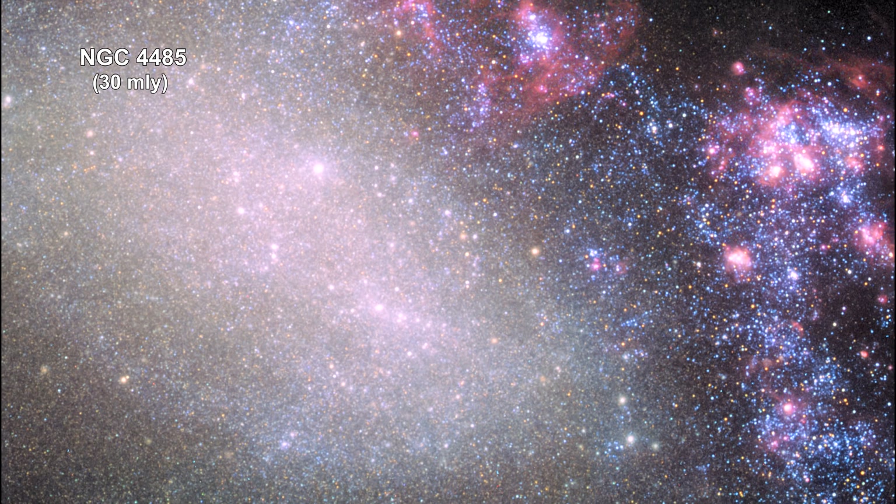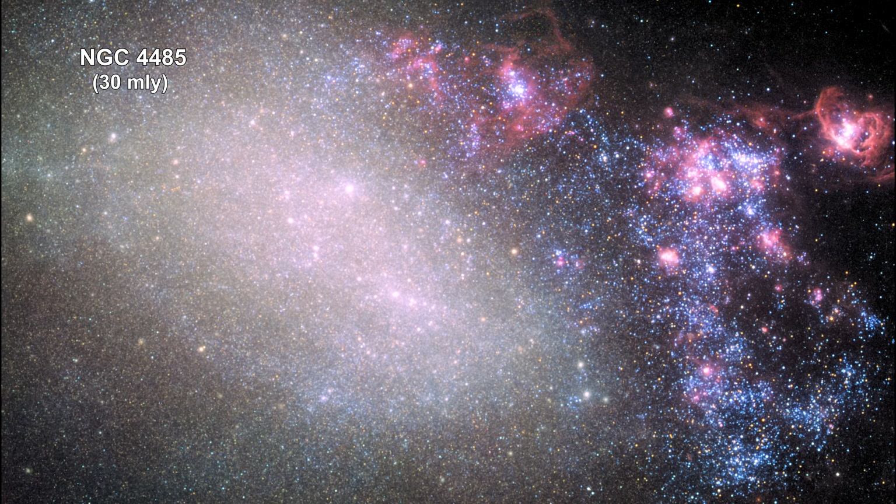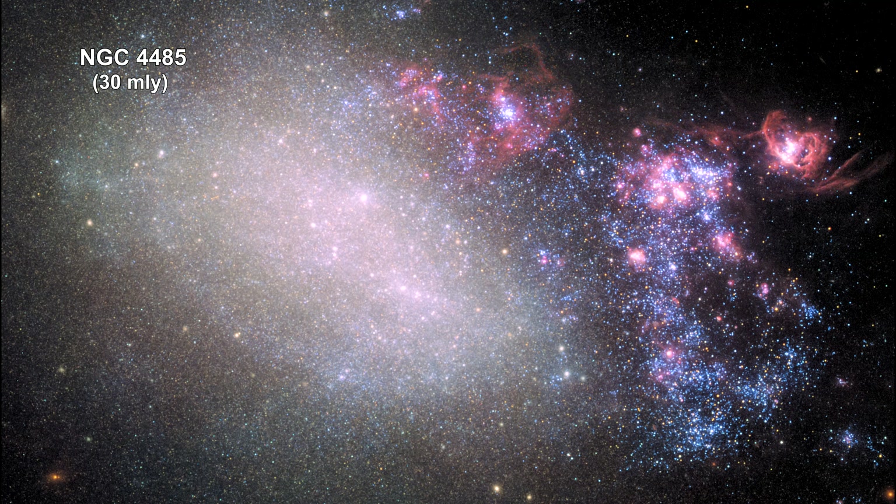The irregular galaxy NGC 4485 shows the signs of having been involved in a collision with another galaxy. The right side of the galaxy is ablaze with star formation, shown in the large number of young blue and pinkish star birth nebulas. The left side, however, looks intact. It contains hints of the galaxy's previous spiral structure, which at one time was undergoing normal galactic evolution.